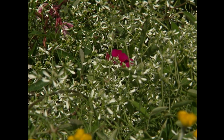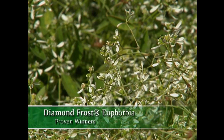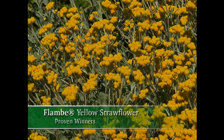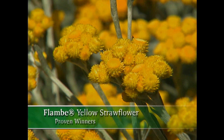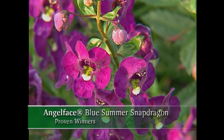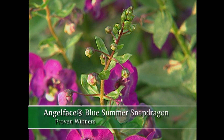We've also got Diamond Frost, which is just a beauty. It looks so delicate, but it is tough as nails. That's why it's going really well with the Flambé Yellow. That plant looks like it's really drought resistant — the gray foliage, the yellow blooms. In the back, we've got the Angelonia, that angel-faced blue. The common name for the Angelonia is summer snapdragon because it blooms through the summer. That's a great name for that.